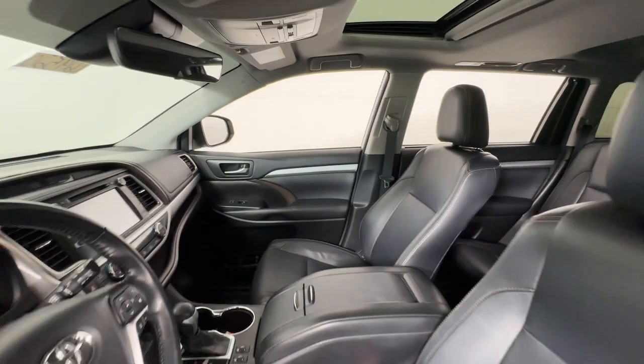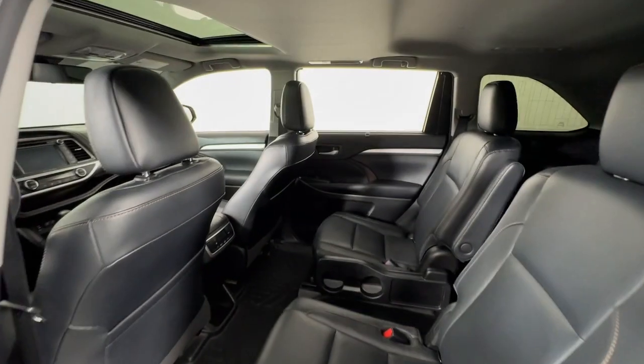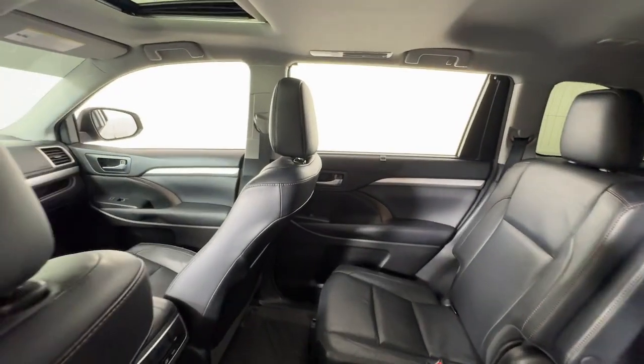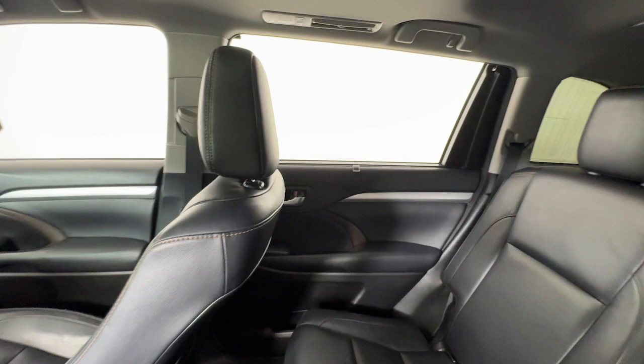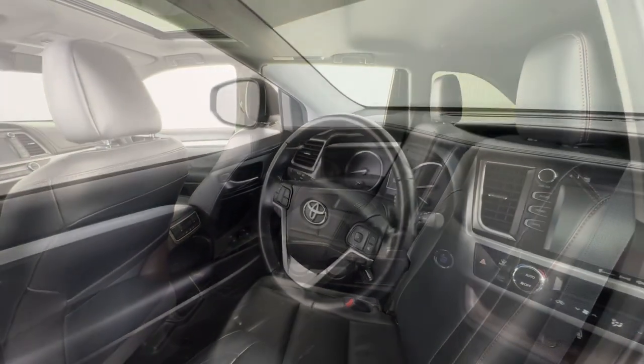With seating for up to 8, a spacious, quiet cabin, plenty of cargo space, and the latest safety and driver assistance technology, this reliable and efficient crossover will help you navigate every adventure with ease.